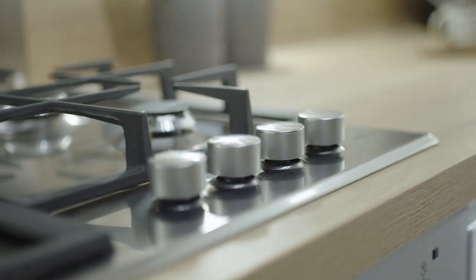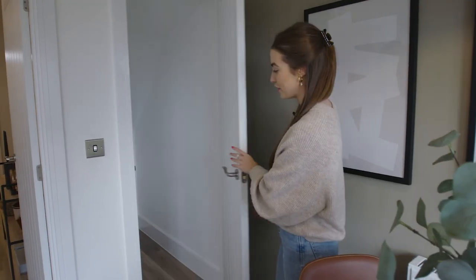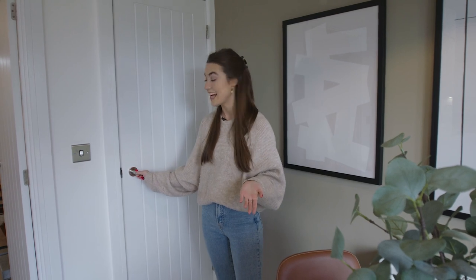Another really handy part of the home is this hidden storage space, which is a large space great for utility bits and bobs — ironing boards, hoovers — you can tuck them all away, especially if you've got guests over. It's great for generally keeping the space clean, tidy, and clutter-free.